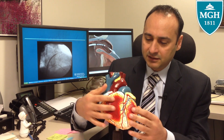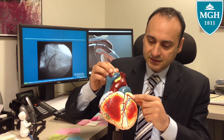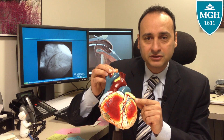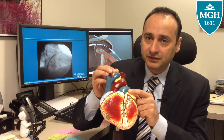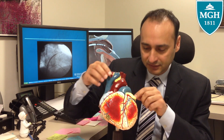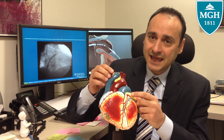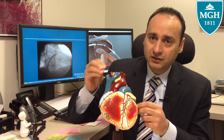This is the heart. These are the ventricles. These are the atria. There's a small pocket structure in the left atrium called the left atrial appendage. When the top chambers of the heart are fibrillating, blood will go into the left atrial appendage and becomes stagnant and clots.